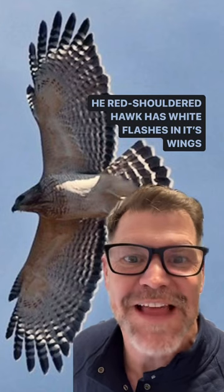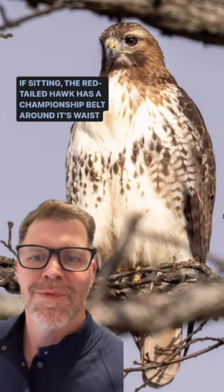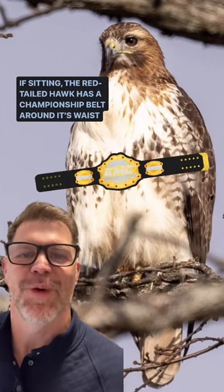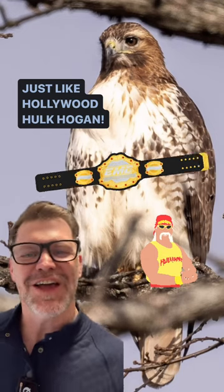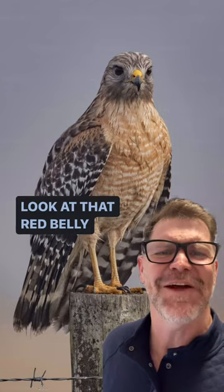The red-shouldered hawk has white flashes in its wings — kind of like the paparazzi's camera flashes. If sitting, the red-tailed hawk has a championship belt around its waist, just like Hollywood Hulk Hogan. And the red-shouldered hawk looks like it just got body slammed — look at that red belly.